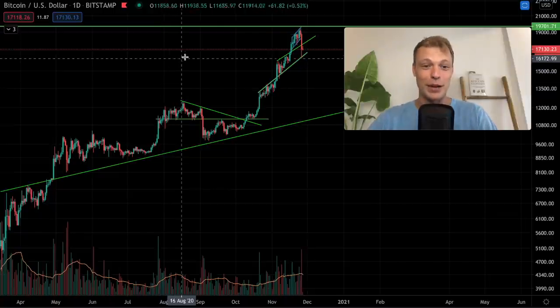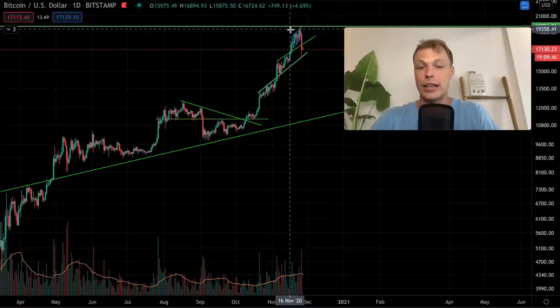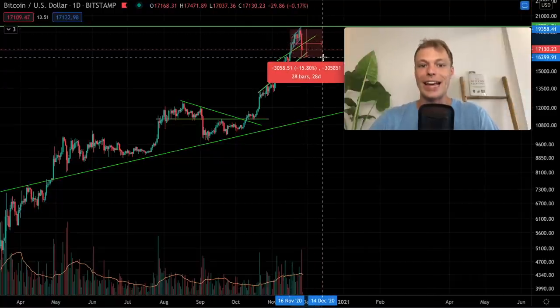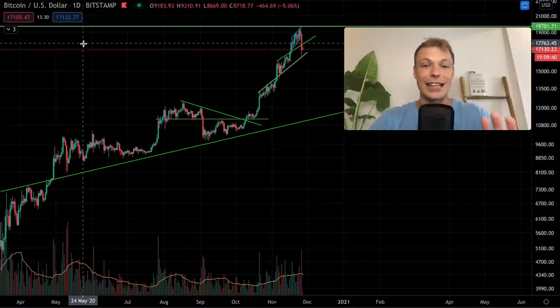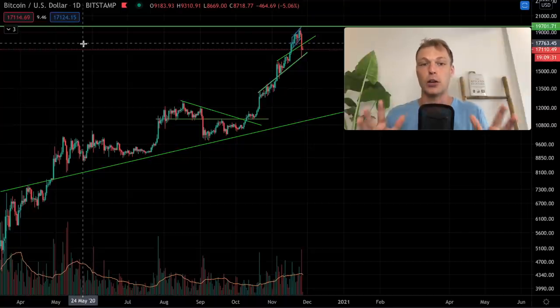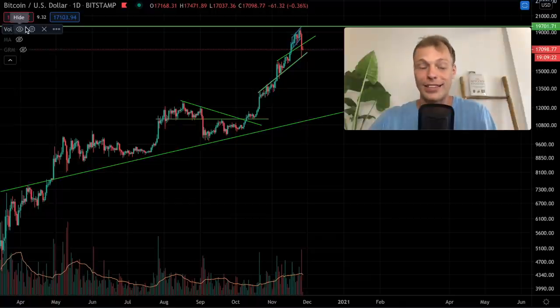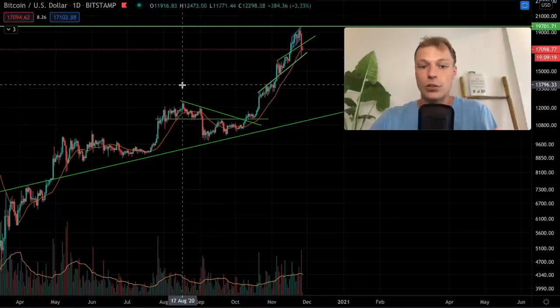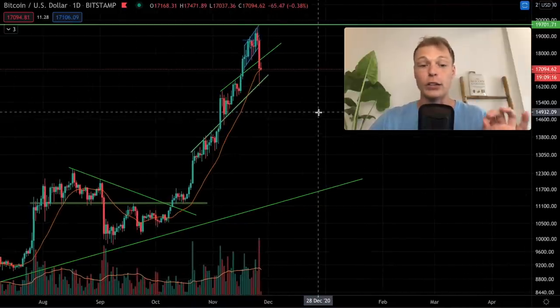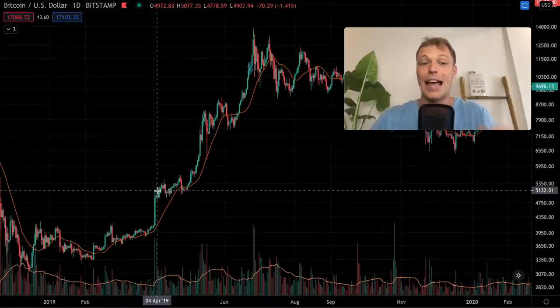Let's start by looking at Bitcoin on the daily time frame and the pullback we're seeing right now. We had a drop of approximately 16%. As I said in previous videos, we most likely were going to see Bitcoin's price go towards the 20-day moving average, because in an uptrend this moving average works like a magnet — when Bitcoin is overextended, it gets pulled back to the 20-day moving average. Bitcoin is right now holding support on this level, which is at approximately $17,000.